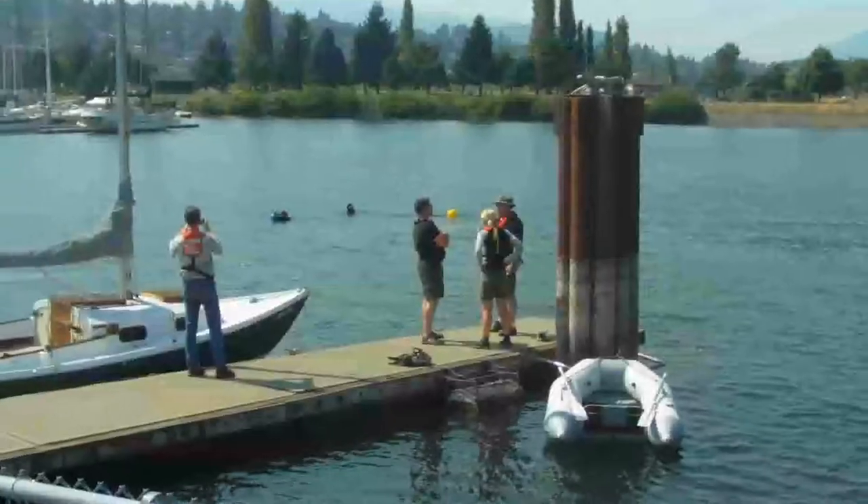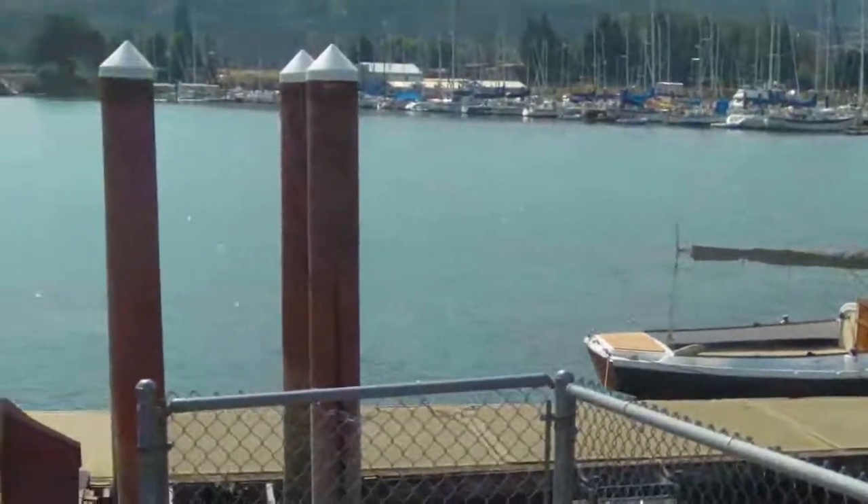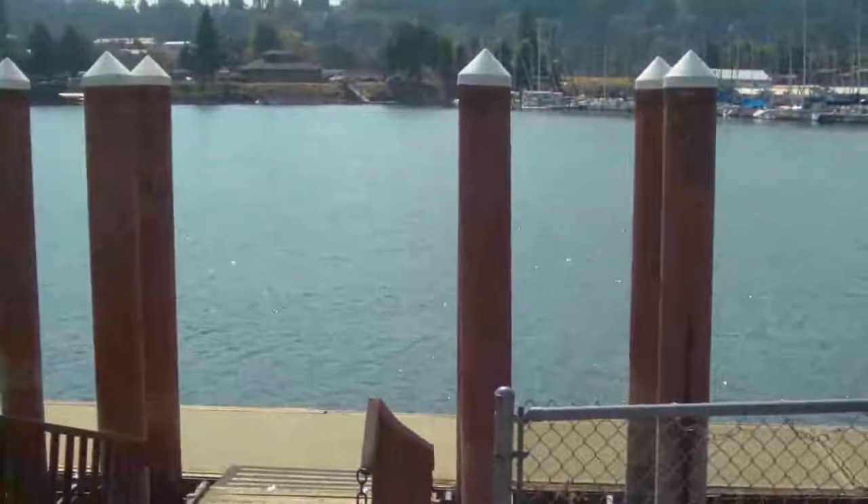Places like this in the Columbia River here, there's a great deal of food available for these exotic mussels to come into. So we're really very worried about waterways such as this.